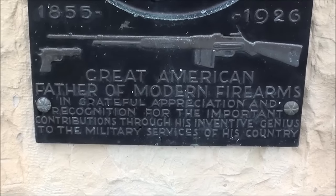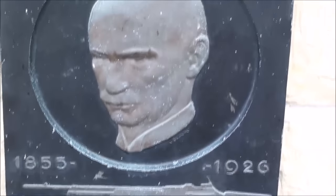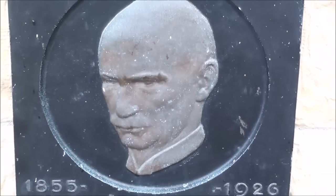If you get a chance, read up on him. He was from Utah and he was a Mormon, and he was a genius.